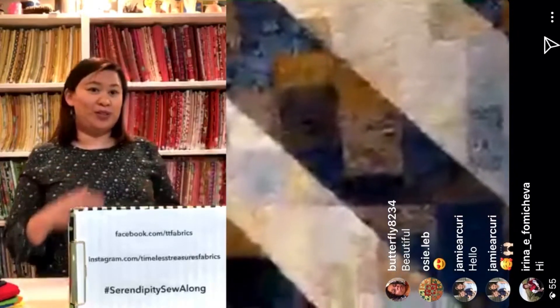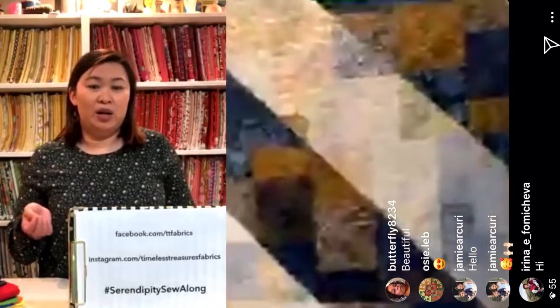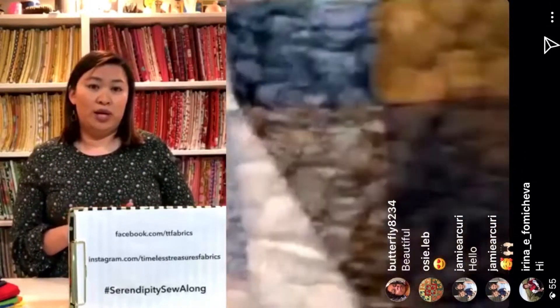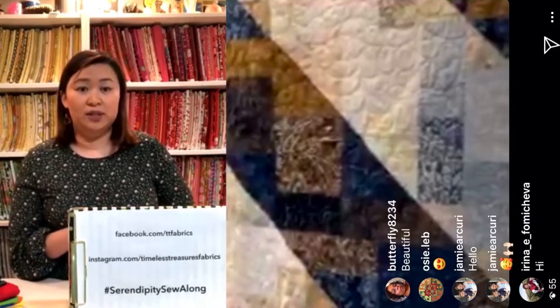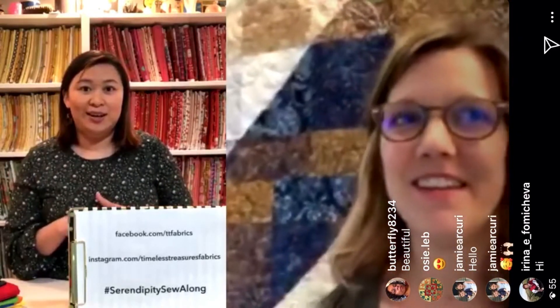This doesn't end here. If some of you are just catching this for the first time, you can go back — we've posted the pattern on the Timeless Treasures Facebook page. The pattern's available whenever you're ready for it. We're going to create a Facebook album of all the works in progress and the finished layouts that you can upload to. We want to see your makes, and we're really excited to see what you make during this time. Please contribute to the page and send us your photos.